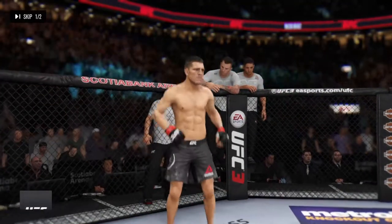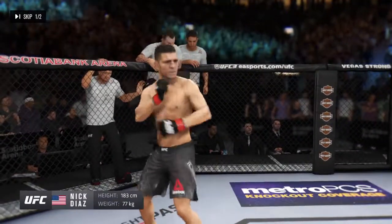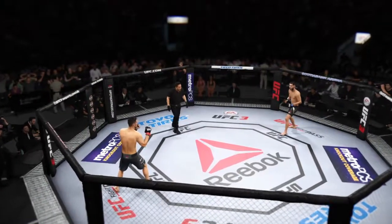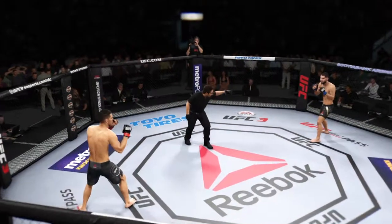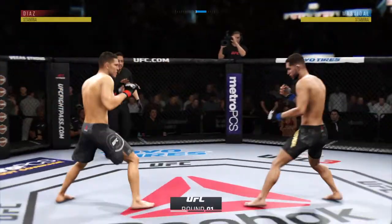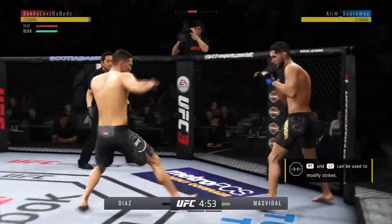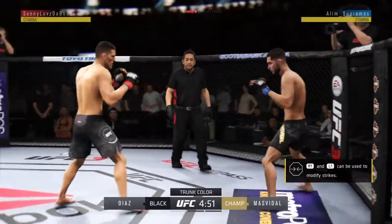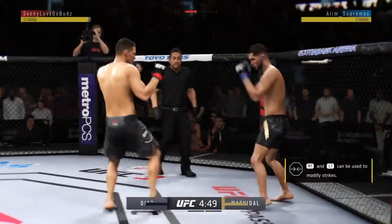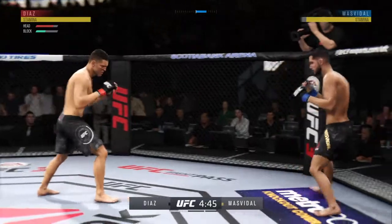And now his Jiu Jitsu opponent, fighting out of the red corner — this man is a Jiu Jitsu fighter. The fight gets underway. Switching stances here. Almost hits him with that left hook. Good defense there. Opens with the left hand and lands flush.